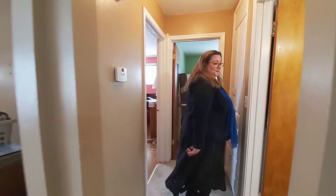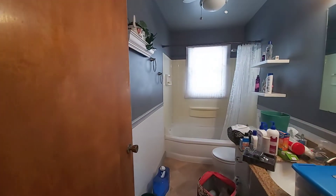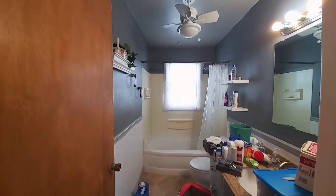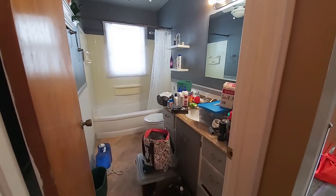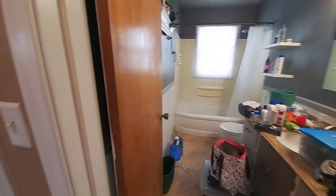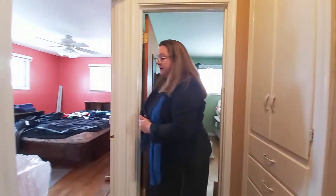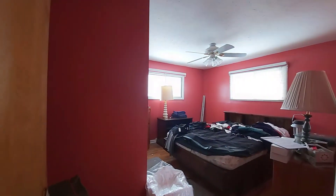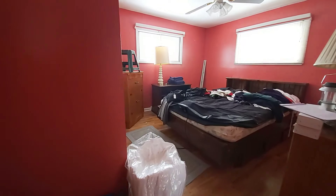So here's the bathroom up here — tub. One thing I wanted to point out is there's a lot of space. They've done some things to upgrade it. The countertop looks nice and in good shape. Then you have this bedroom right here — the red room. You will see there are big windows, lots of light. It's really bright and lots of room.